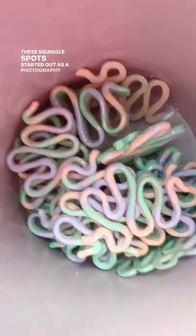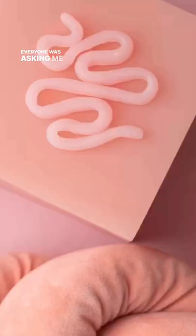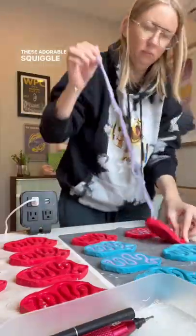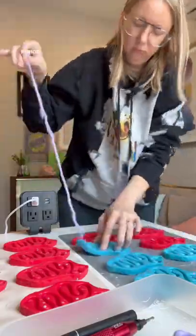These squiggle spots started out as a photography prop, but everyone was asking me to make them available for purchase, so I found a way to make it happen. These adorable squiggle spots will be available today on period.shop.